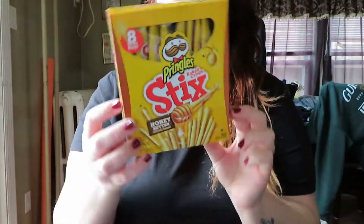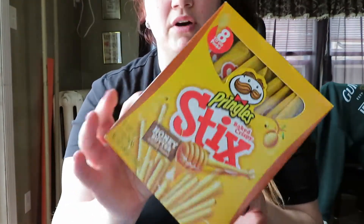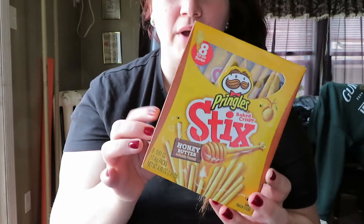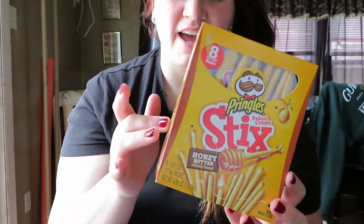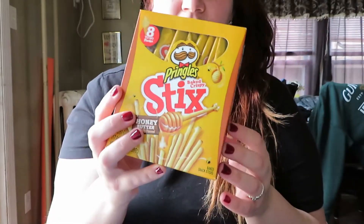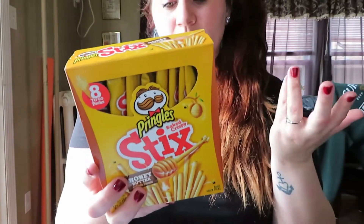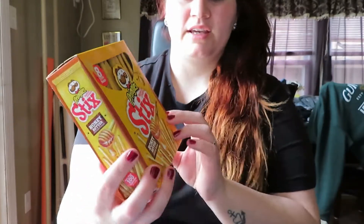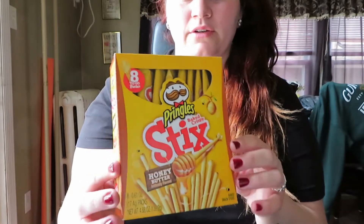Next I got the Pringles baked crispy sticks in the honey butter flavor. I already have the pizza flavor at home and I've tried them — they're really good. I just hope these ones are really good too. It's like a cracker stick, but it's really good, and they're good for if you want a little snack.